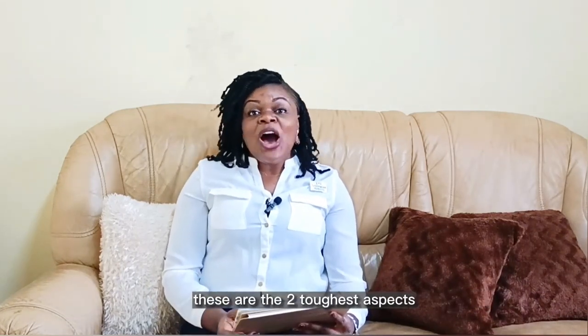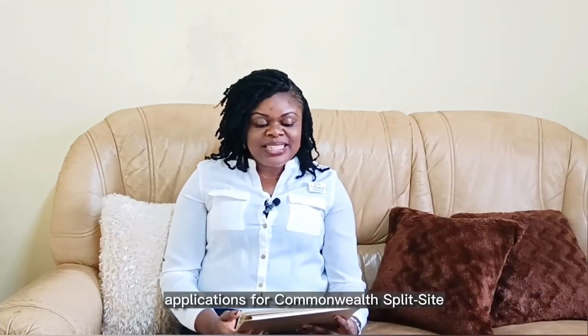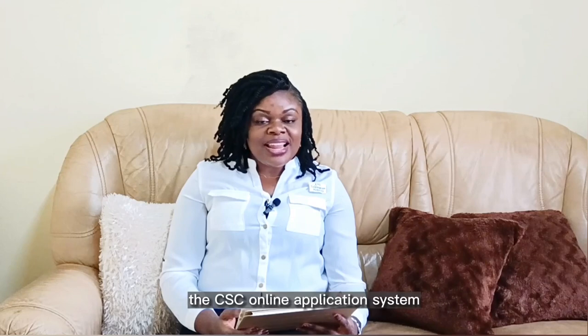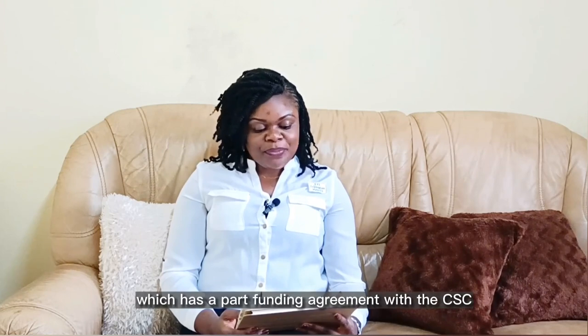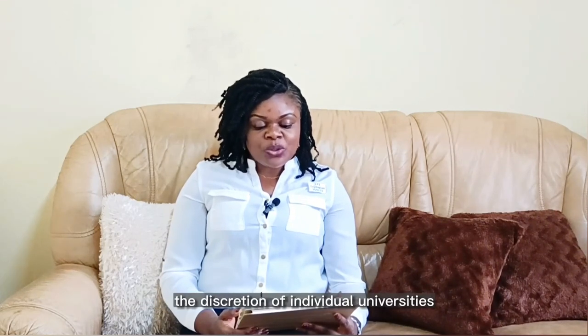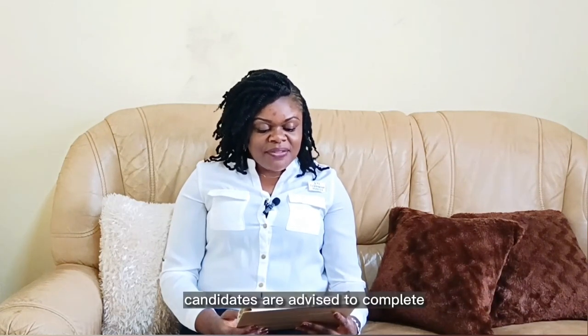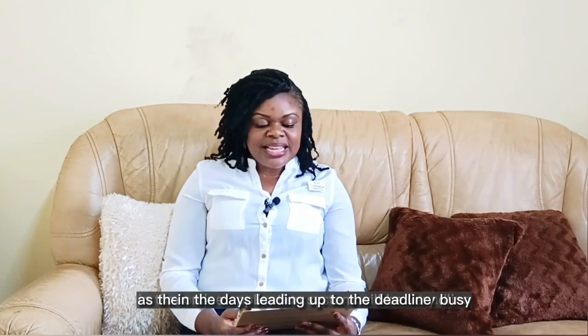These are the two toughest aspects of the eligibility requirement for this program. Applications for Commonwealth Split Site Scholarships for the 2023–2024 academic year are open and will close on the 2nd of March 2023 at 4pm GMT. Applications must be made using the CSC's online application system. Candidates must apply to study at a UK university which has a part-funding agreement with the CSC. Candidates are advised to complete and submit applications as early as possible as the online system will be very busy near the deadline.